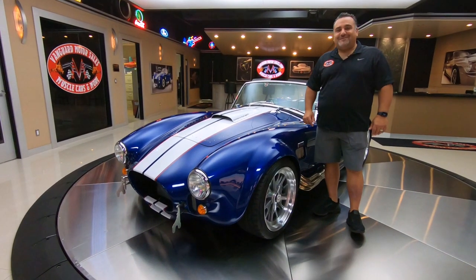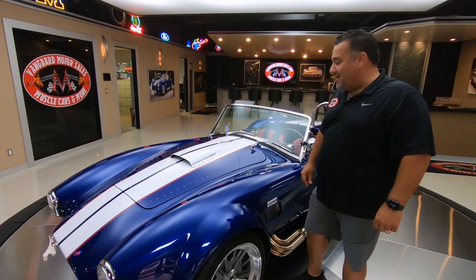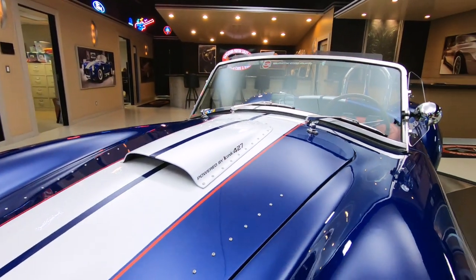Hey guys, welcome back to Vanguard Motor Sales. My name is Tom. Today I'm filling in for Greg — he went out and got a tune-up on himself. We're standing in front of this beautiful 1965 Cobra replica by Backdraft.